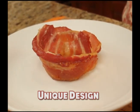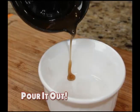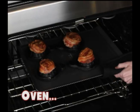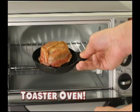The unique design allows the bacon to crisp up evenly, while grease collects in the channel so you can pour it out of your diet. Now everything's better in a perfect bacon bowl. Perfect Bacon Bowl cooks bacon to perfection in the oven, microwave, and toaster oven too.